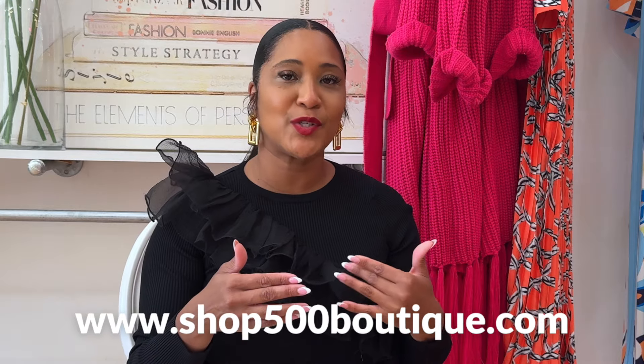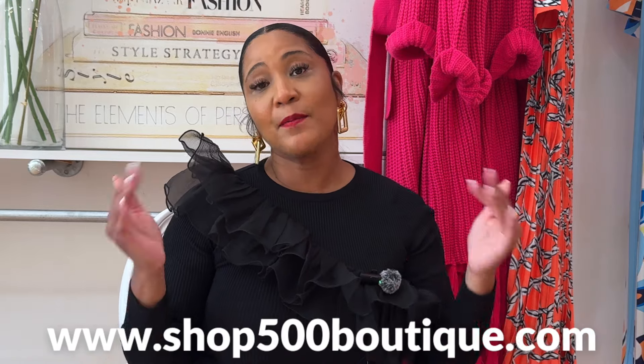If you want to stay tuned to my boutique, which is Shop 500 Boutique located here in Chicago, and stay in tune with new arrivals in combination with YouTube video drops, go ahead and sign up in the description box below on my website Shop500Boutique to add yourself to my email list so you won't miss a thing.